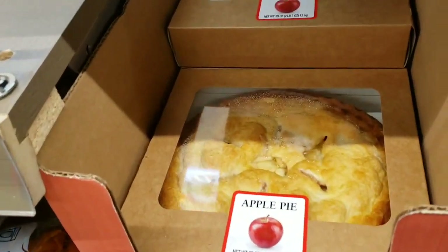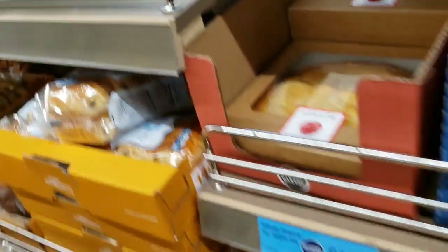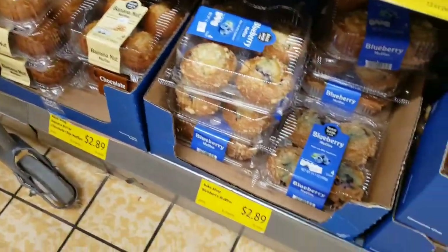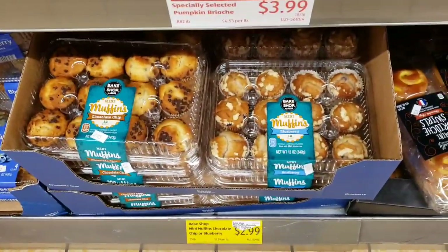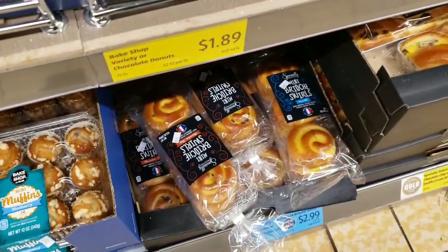They also have apple pie for $4.99. Banana nut muffins or blueberry muffins are $2.89. They have mini muffins for $2.99 and mini brioche swirls for $2.99.